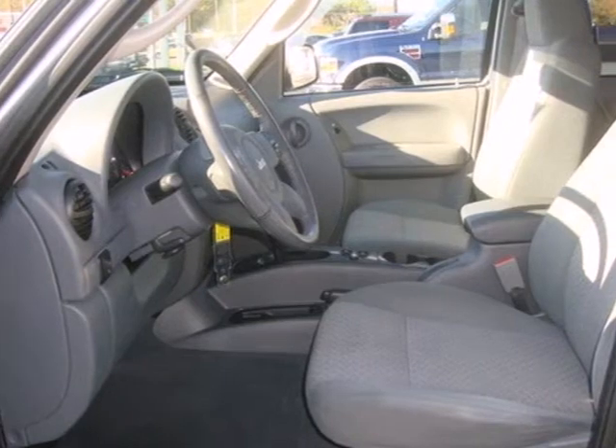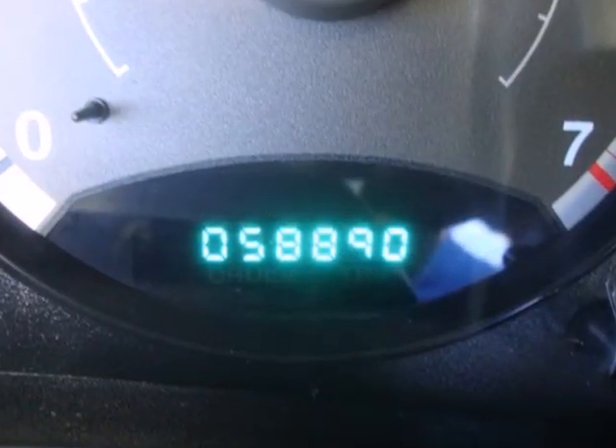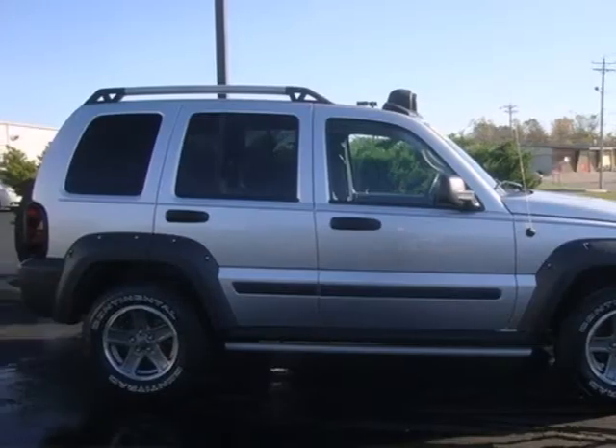There's even roof rails on top for extra storage. This Jeep Liberty doesn't just get you from point A to point B — it makes you look good while doing it.